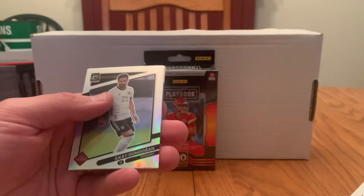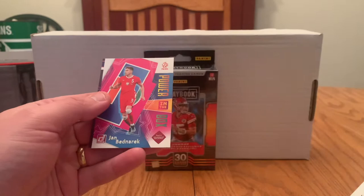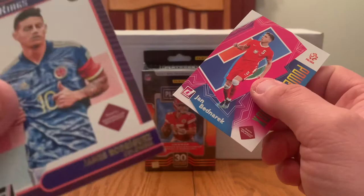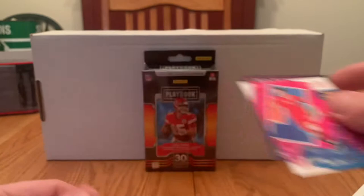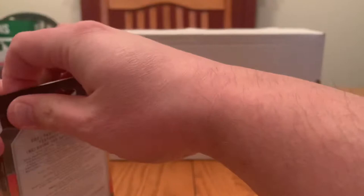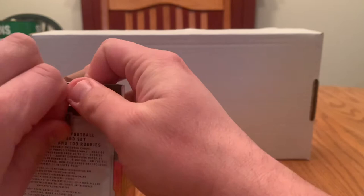And then we have an optic holo — Ilkay Gundogan, sorry I probably torched that name. Jan Benarek. And Pitch Kings: James Rodriguez — with a nice bend in the corner there. Ugh. But I really love the matte finish on those. I'm definitely going to rank the soccer over the basketball. Like I said, I don't really know what I have there, but I like the variety. Maybe it's just like the shiny new toy — the soccer is for me. Maybe it's a little unfair.